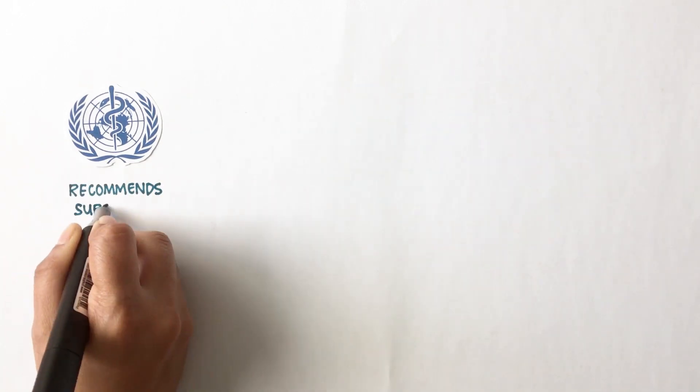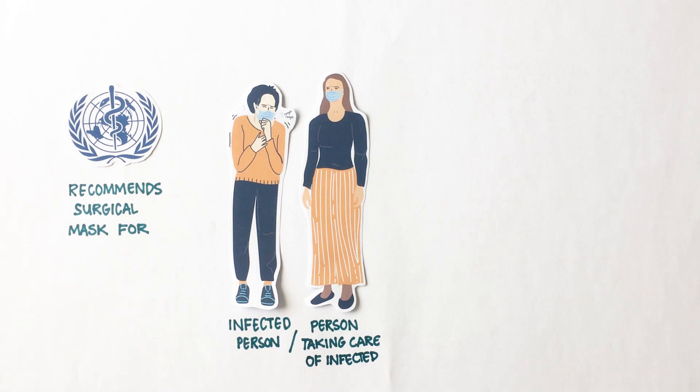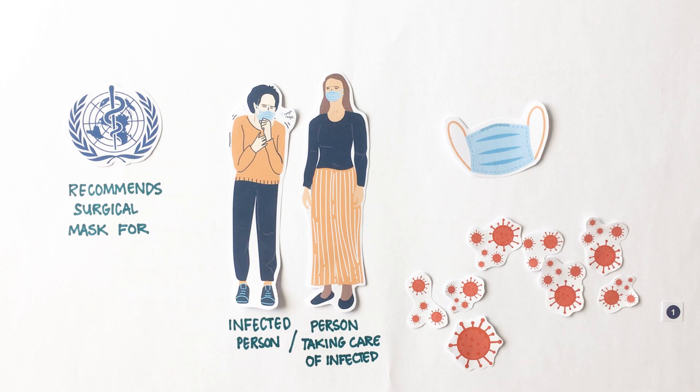WHO recommends the use of surgical masks for infected persons or people taking care of them. The use of surgical masks by infected people has proven to reduce the spread of coronavirus.